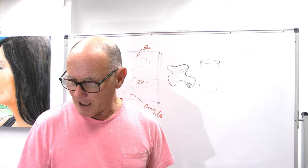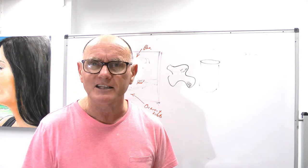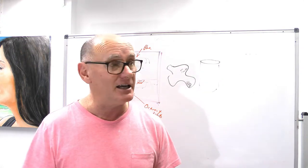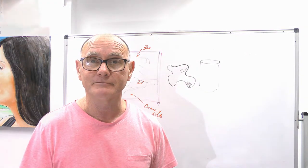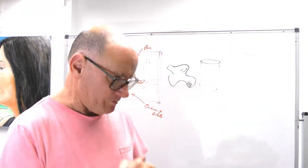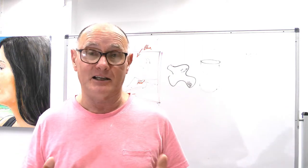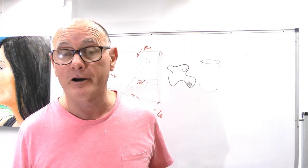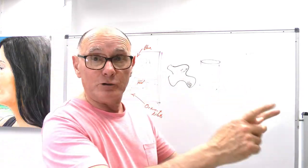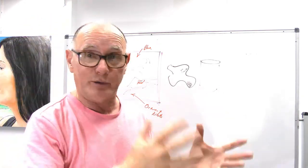So where do we go from here? That's enough — let's keep it basic and move on to the next video. One last thing: what makes a good painter is someone who's a good observer, because you can't paint something if you haven't observed it. Work through your eyes first, stick that information in your brain, and use it in your painting.